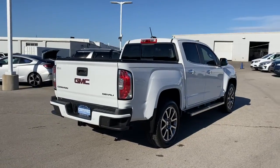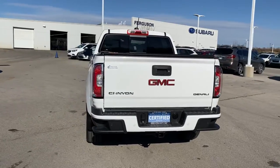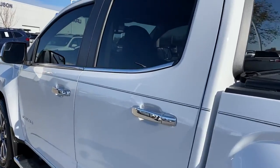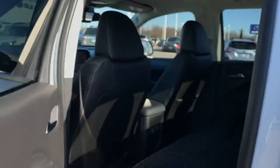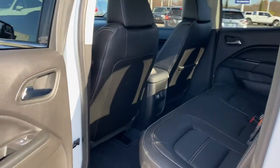The following are some of this vehicle's highlighted options: keyless entry, navigation system, backup camera, bed liner, remote engine start, cooled front seat, four-wheel drive, power passenger seat, premium sound system, and satellite radio.